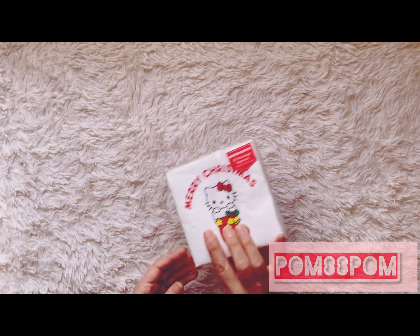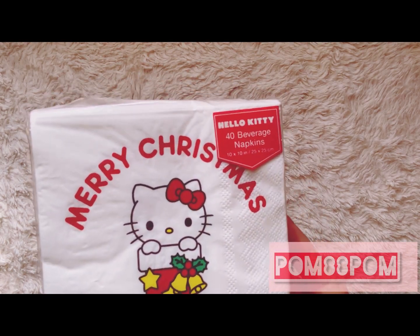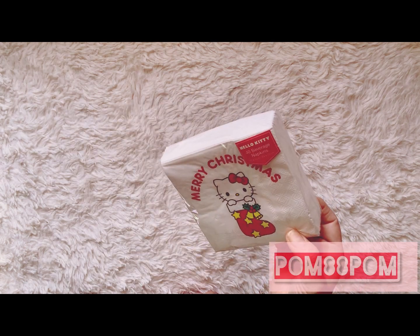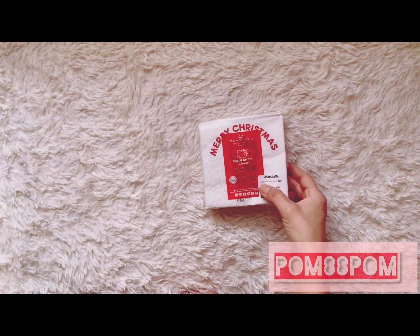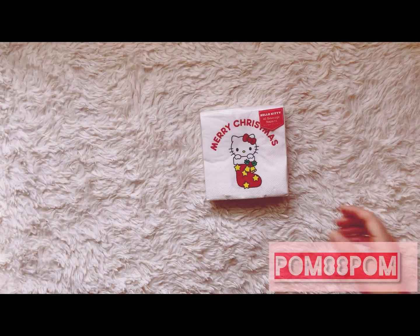I also picked up these really cute Hello Kitty napkins that say Merry Christmas. You get 40 beverage napkins and they were only $2.99 at Target — not on sale, but still a good price.